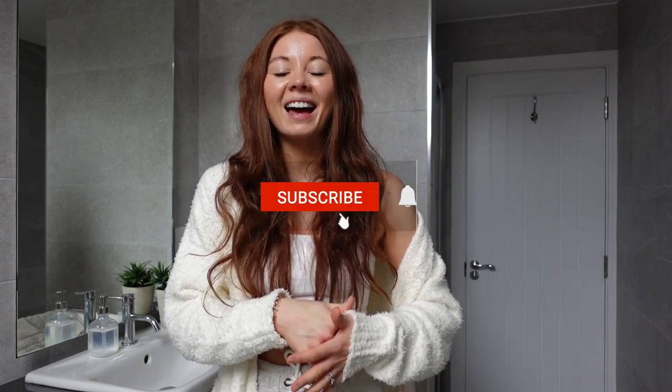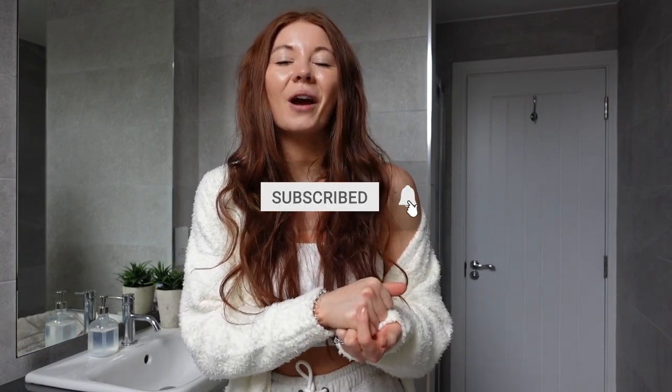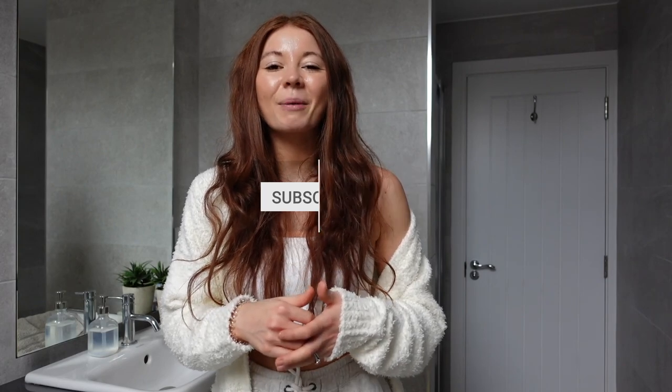I thought I would just jump in and show you my nighttime routine. It is different to my morning routine, so if you want me to do a morning version of this video, let me know down below. Make sure you hit that subscribe button and the like button if you enjoy this video, for more videos like this one, and also because it helps support my channel.